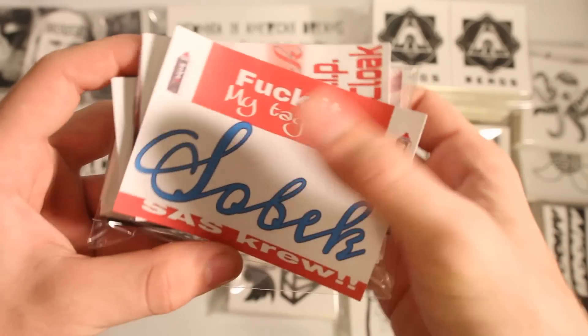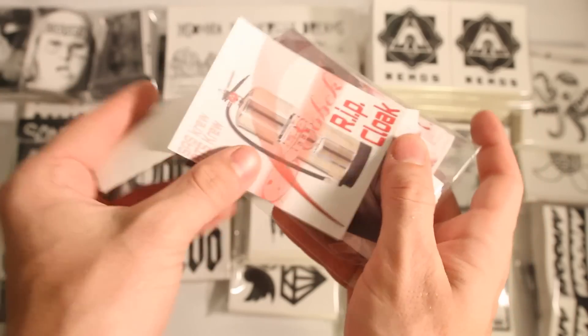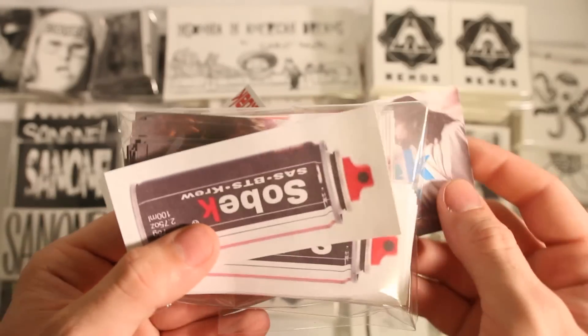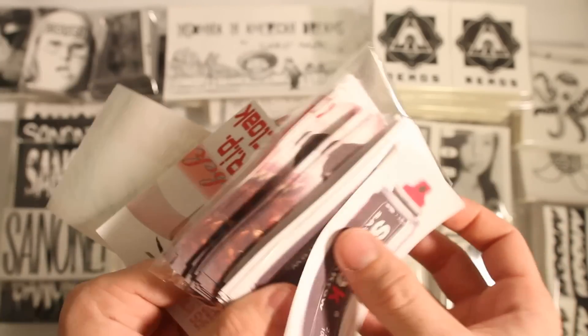Sobek got a few different things. First off, he got some full color paper labels. These are standard like Avery and USPS labels — I normally don't print full color on these, but he was really interested in a cheaper full color option, so he got these 4 designs split up into a nice stack there.